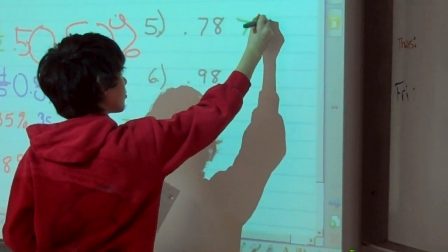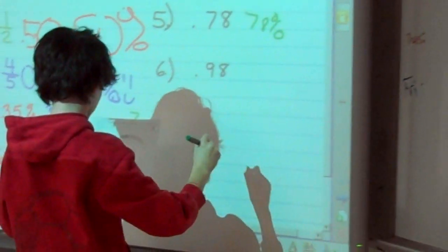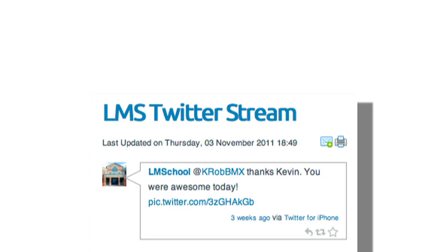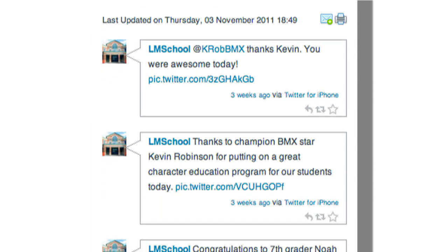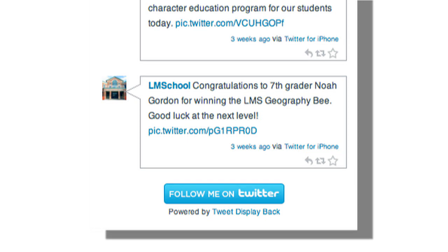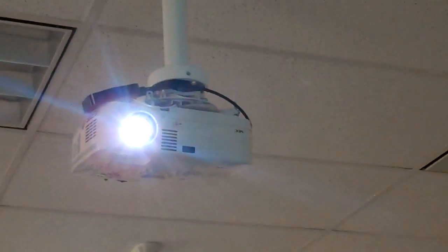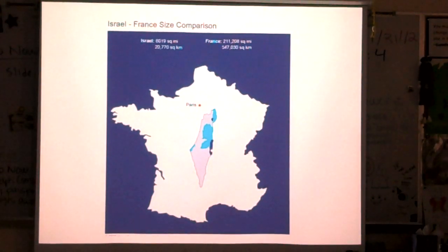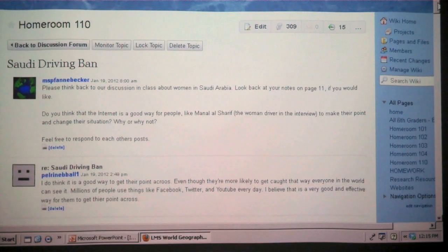Littleton Middle School also utilizes smart board technologies, Twitter feeds, projectors in the classroom, and WikiPosts.